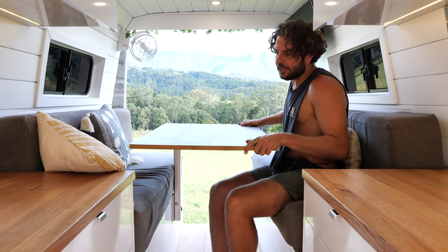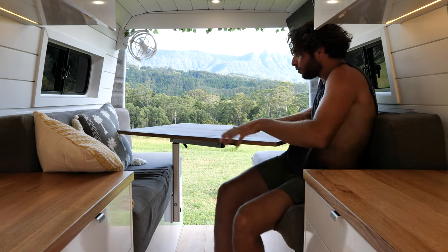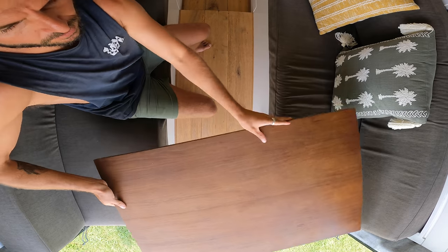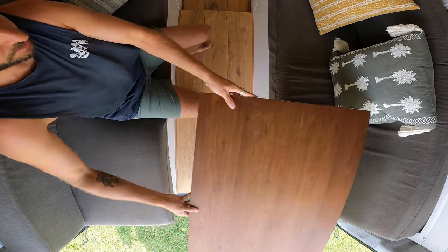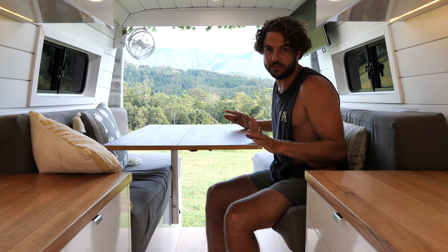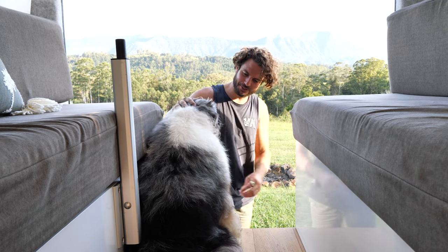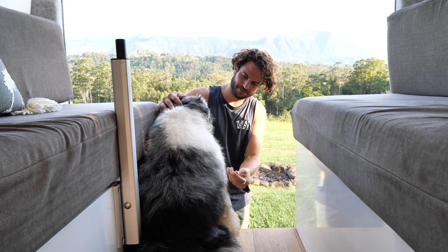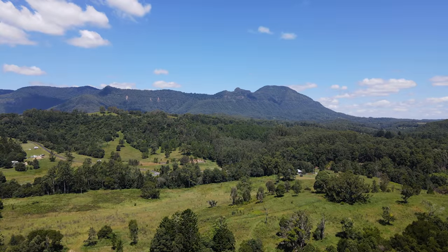In terms of the table leg, it's just the Lagoon table mount - really good because you can swivel it in multiple directions. You can even have it so it's more towards the outside. These are pretty popular in vans now and they're a bit expensive, but for good reason. How epic is this campsite by the way? We're in the Misty Mountains in northern New South Wales.